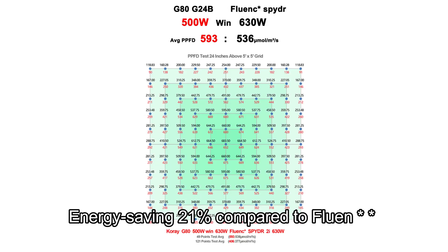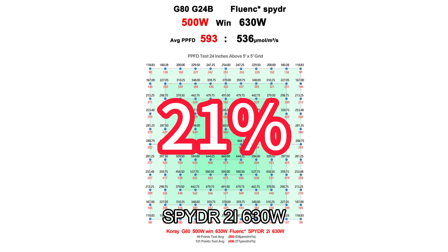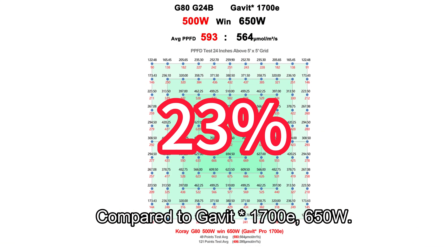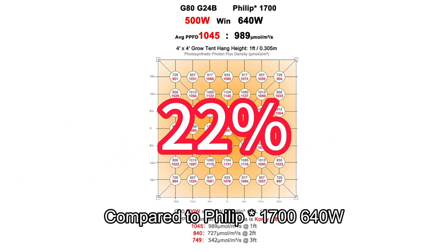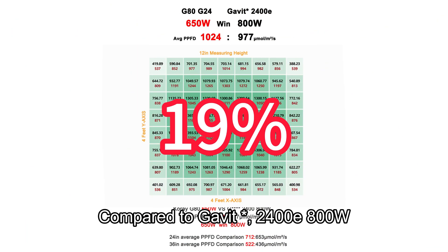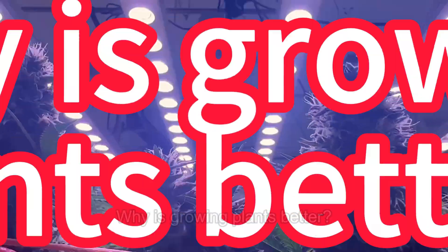PPFD comparative testing shows significant energy savings versus major brands: Energy saving 23% compared to Gavita 1900E 650W, energy saving 21% compared to Fluence SPYDR2i 630W, energy saving 23% compared to Gavita 1700E 650W, energy saving 22% compared to Philips 1700 640W, energy saving 19% compared to Gavita 2400E 800W, and energy saving 20% compared to Lumatek Zeus 1000W.